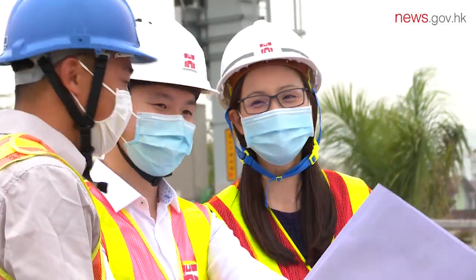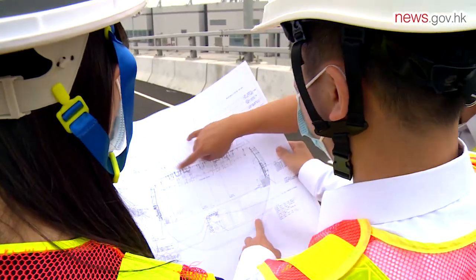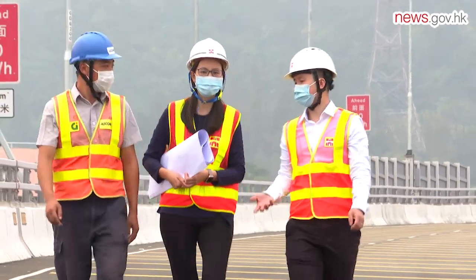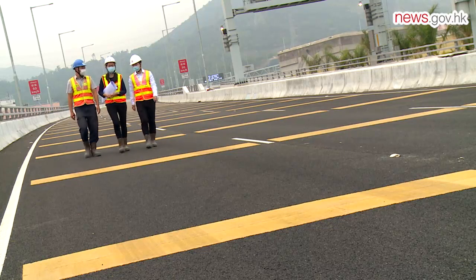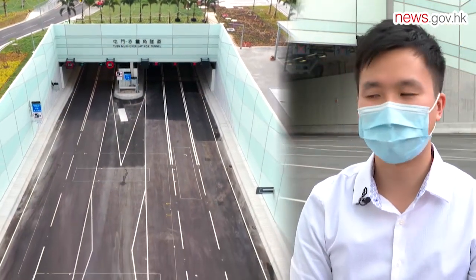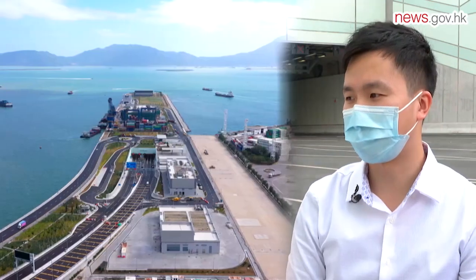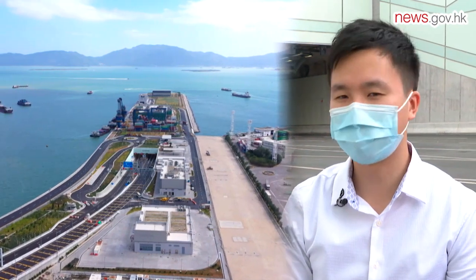Both Liz and Ken are pleased to see the construction of the tunnel finished and are looking forward to celebrating its official opening on December 27th. Liz feels very proud to have taken part in a project that brings convenience and benefits to Hong Kong. Ken adds that one day he will bring his kids to this mega project and tell them that their father participated in it — and that they should feel proud.